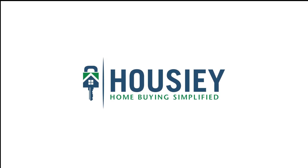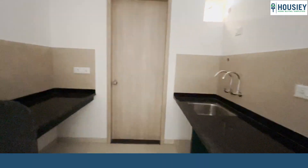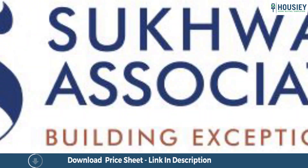Hello everyone and welcome to Howzee. Today we'll be doing the 2BHK sample flat tour of residential project Sukhwani Aspire located in Ravid, Pune by Sukhwani Associates.